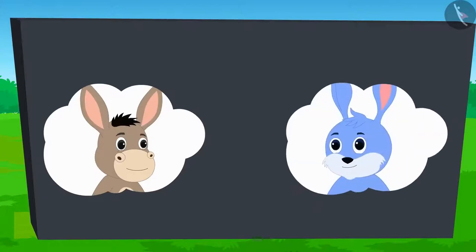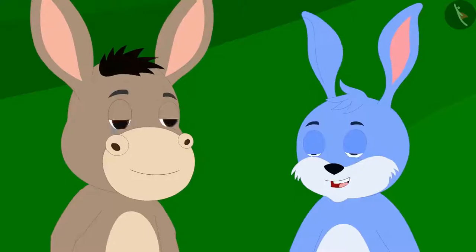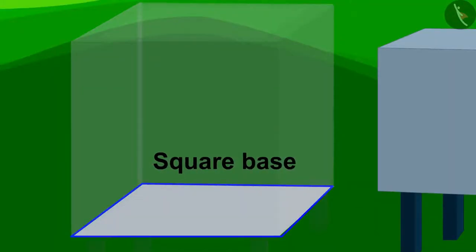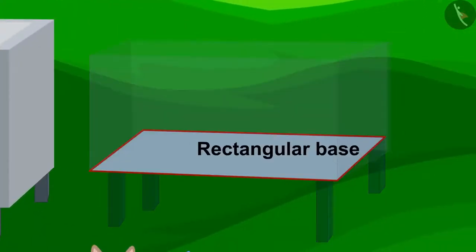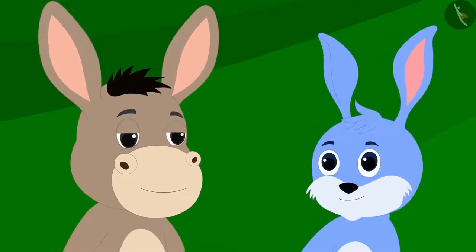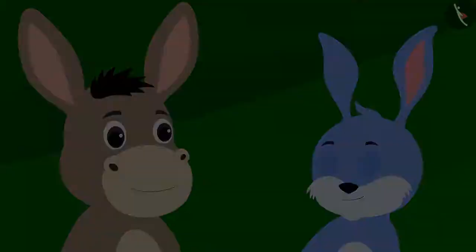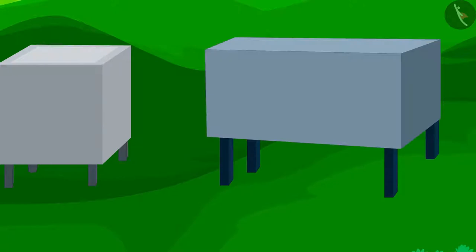Both Bholla and Bunny have taken part in a race. Bholla will run one round around a square-shaped tank, and Bunny will run one round around a rectangle-shaped tank. Whoever completes one round of their tank first will win. Bholla agreed and the competition started. Both Bunny and Bholla started running very fast.